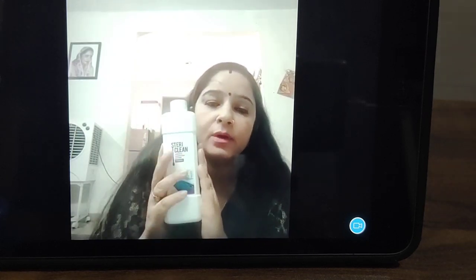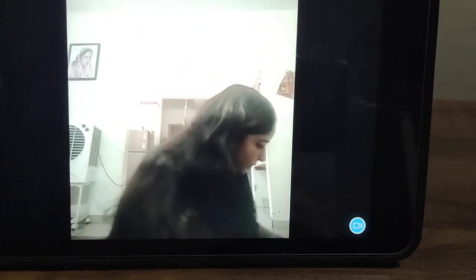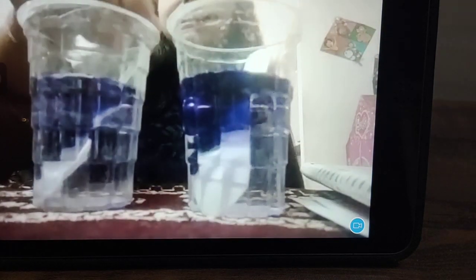I will show you a main demo. We are taking two surfaces and I will show how we remove bacteria from these surfaces. I have taken two floors — look at this.